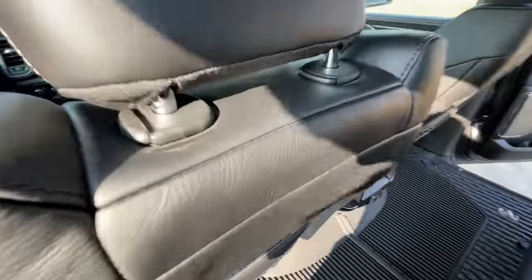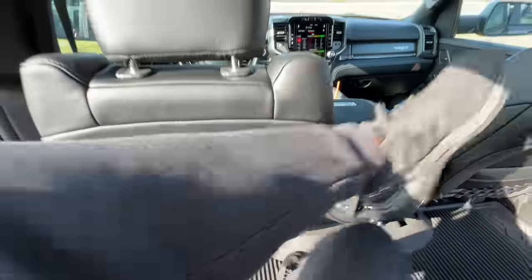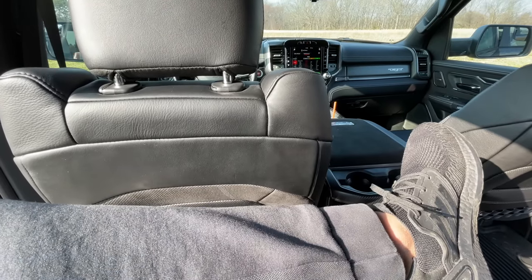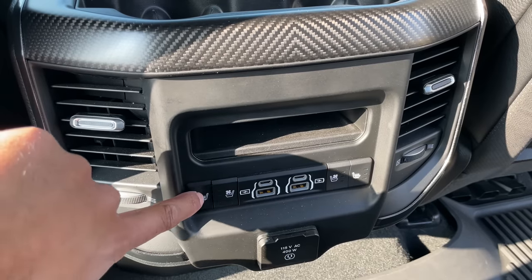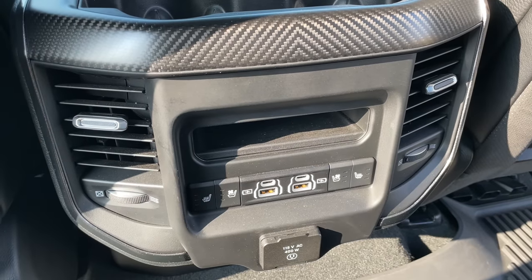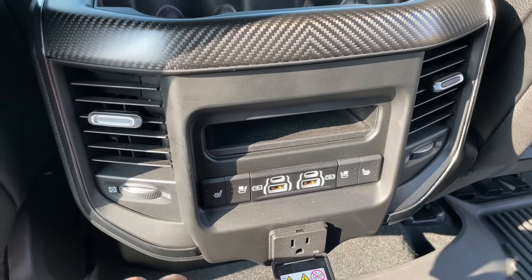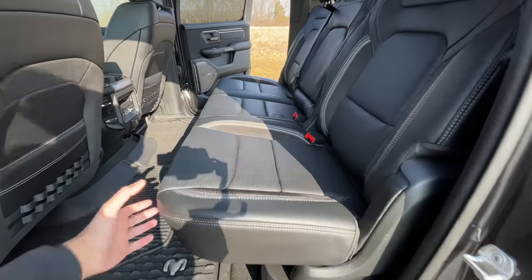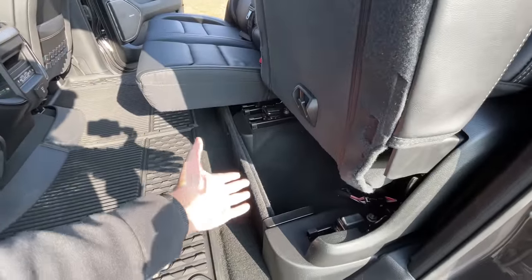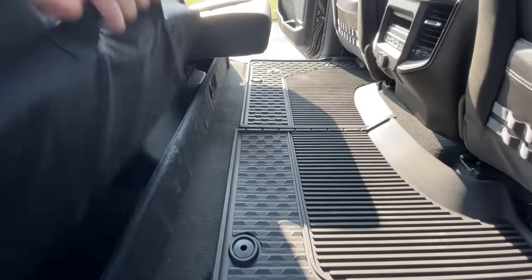Hop into the second row and you have a massive 41 inches of legroom. I'm about six feet tall and I could kick back and relax — you could straight up live in here. With the TRX Level 2 package, you get heated and cooled rear seats, which you don't often see in pickup trucks. You also have two USB-C ports, two USB ports, and an outlet. If you need more storage space, you can lift the seat up to reveal extra storage underneath.